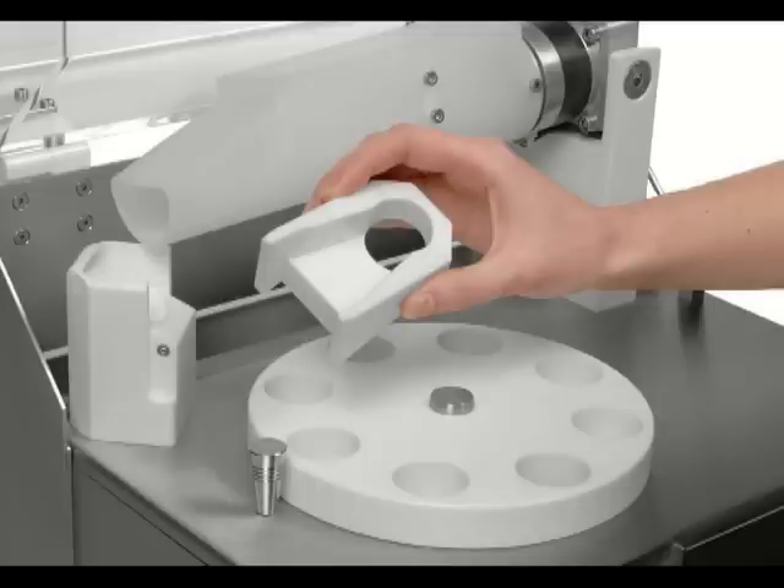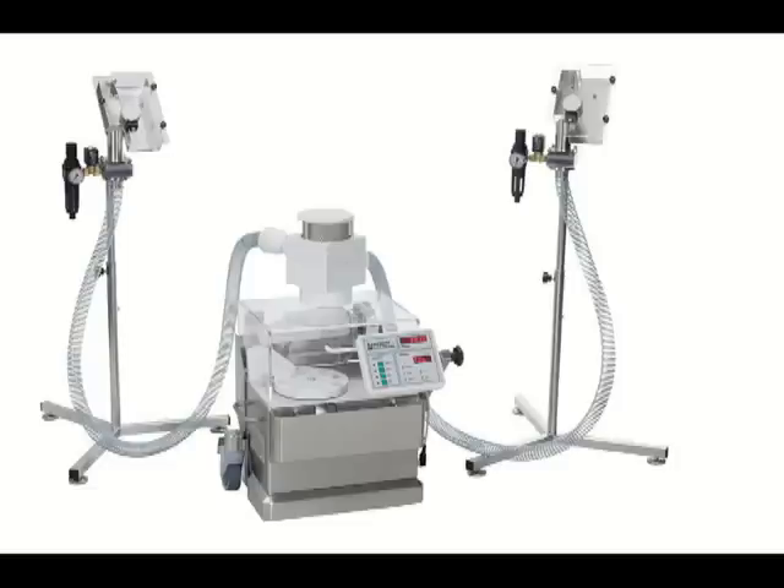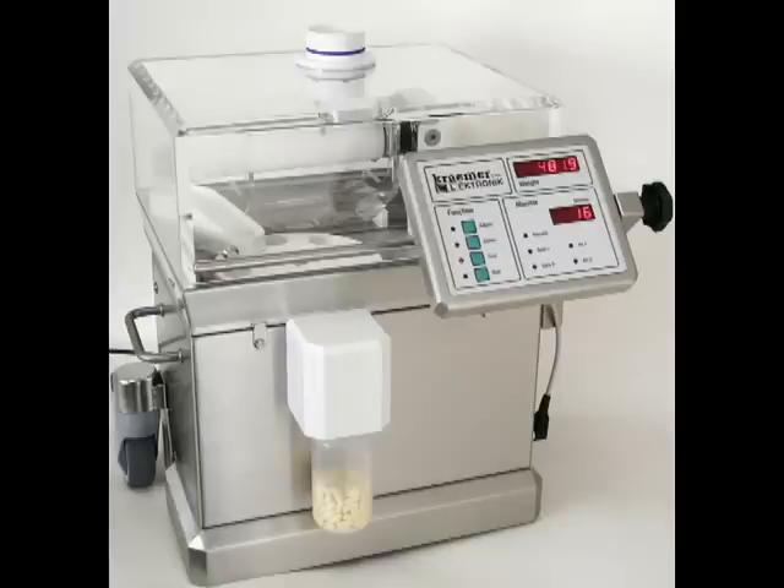Tool-free disassembly of contact parts makes for easy cleaning. Various transports and delivery systems are available, as well as dust-proof and waterproof models.